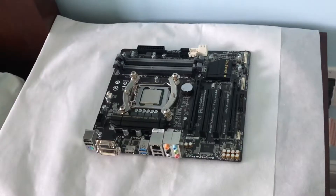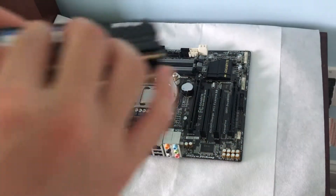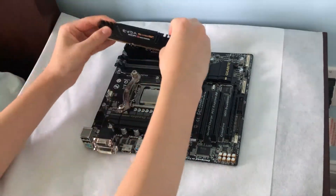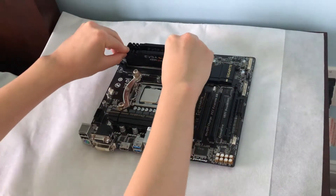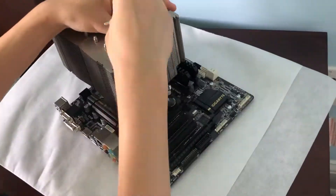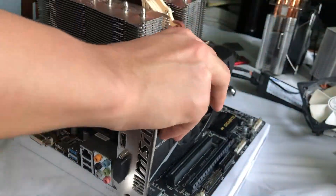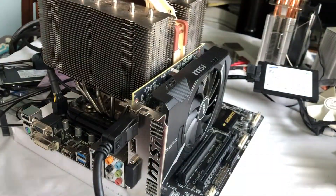We're also testing with 16 gigabytes of dual channel DDR3 RAM, which speeds we'll discuss later. And since we're overclocking this chip to the limit, we'll install our trusty Noctua NHD15S cooler. Rounding off the test system is the RX 560 you're all familiar with, and everything was installed on SSD storage.